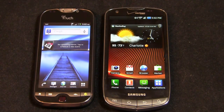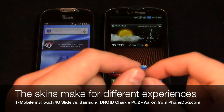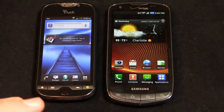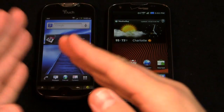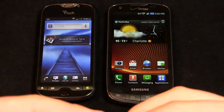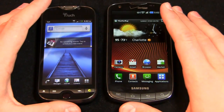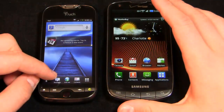To begin part two of the video, I want to show you some of the differences between Sense 3.0, which is over here on the MyTouch, and TouchWiz 3.0, which is on the Droid Charge — just to show how, even between Android 2.2 and 2.3, overlays like TouchWiz and Sense can really make the Android experience dramatically different, and either make it a positive or a negative one depending on your personal taste.